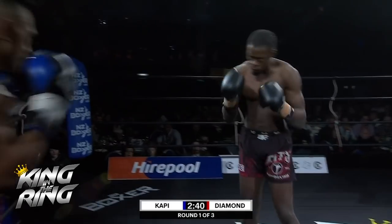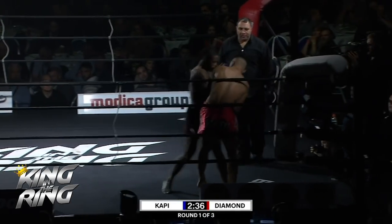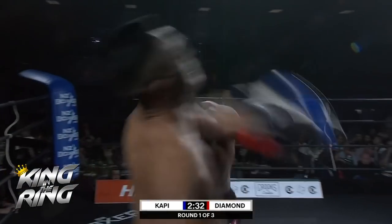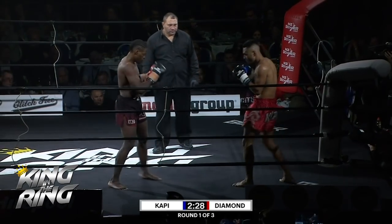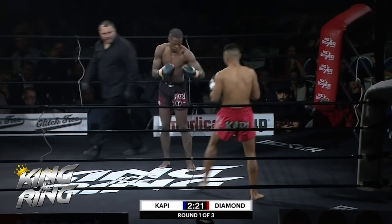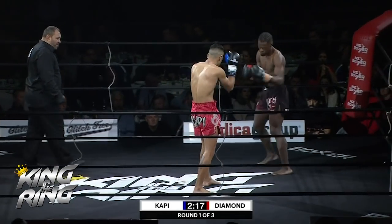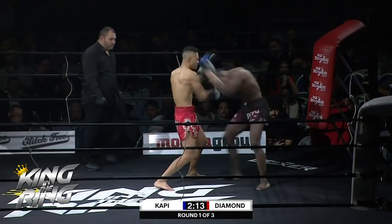Looking for the head kicks early — he can be unorthodox. Big knees. If there's any criticism of Diamond, he can be a little bit sloppy at times. Sometimes he needs to just go down the conventional road to set up. Cappy finding a home with that long rangy jab. He's got a big right hand, just looking for the opportunity to throw it — he throws it off that left leg, trying to throw inside.